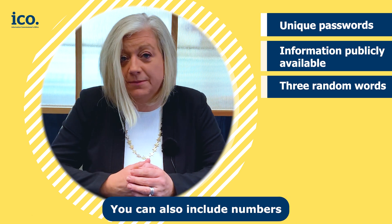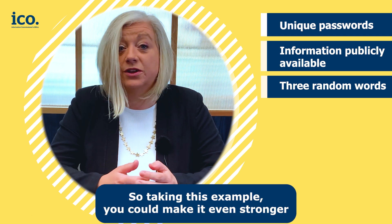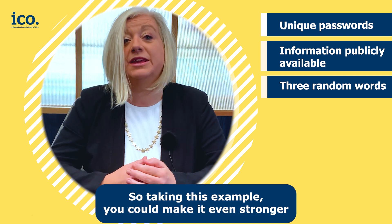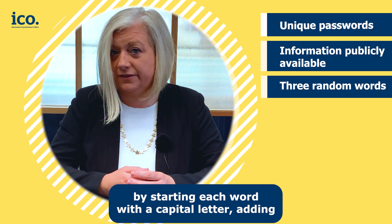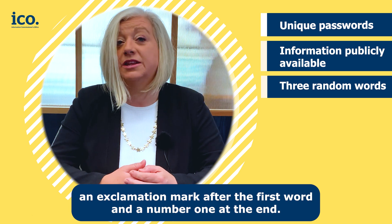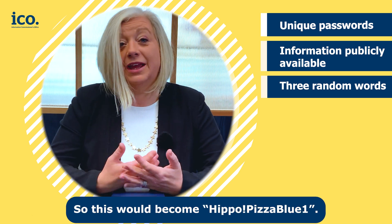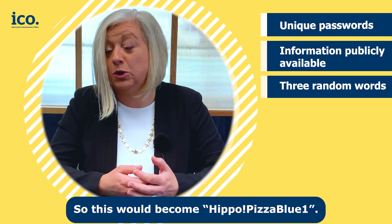You can also include numbers and special characters to make it even harder to guess. Taking this example, you could make it even stronger by starting each word with a capital letter, adding an exclamation mark after the first word and the number one at the end. So this would become: Hippo!Pizzablue1.